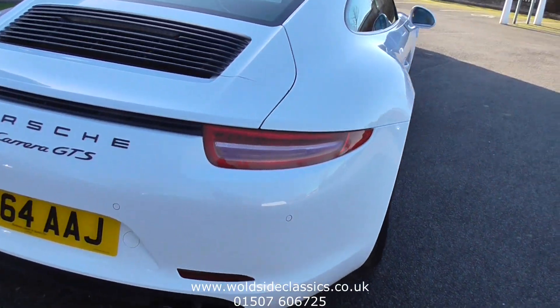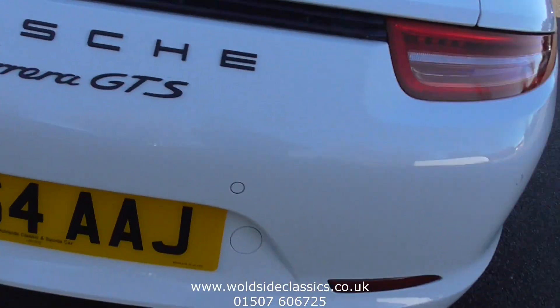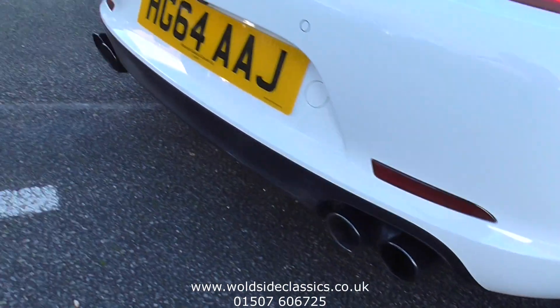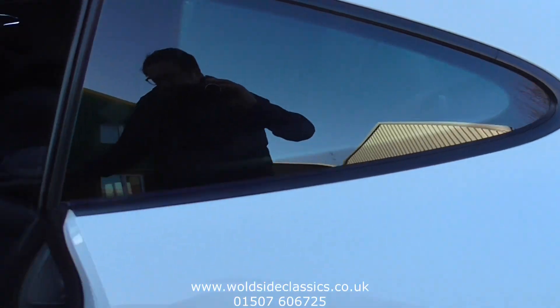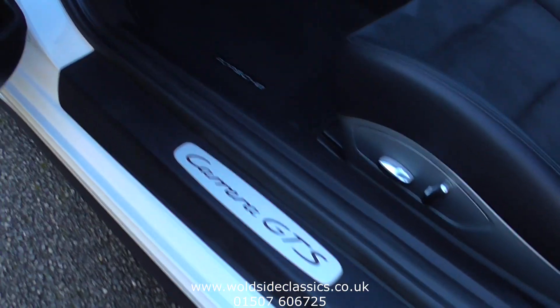Sports exhaust is standard on this car. The car has also got a rear wiper, the beautiful lines of the 911 coupe, and the GTS sill trims as we go in.